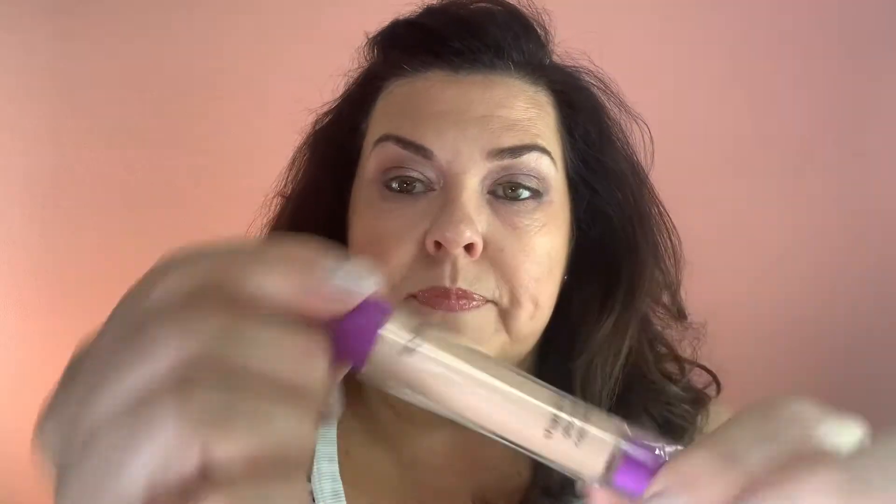One product I bought is the Tarte Shape Tape Glow Wand. It has a glow to it — it's like the Shape Tape but with a glow. If you want to put it on your cheeks as a highlight or in the corner of your eye, you can do that. It comes in a little wand with a small sponge at the bottom to dab it on. I got the shade Light — it's got that same creamy texture but with a glow.